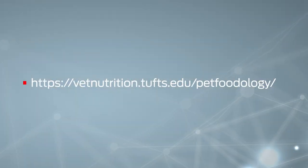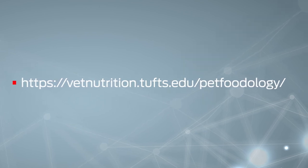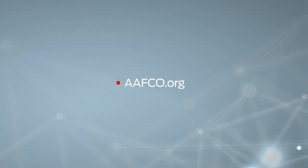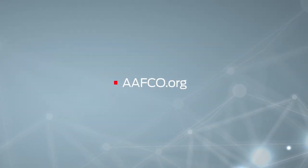This is the URL for Pet Foodology, a great blog hosted by the Veterinary Medical Center and created by the veterinary nutritionist at Tufts University. It's dedicated to the scientific study of pet nutrition.